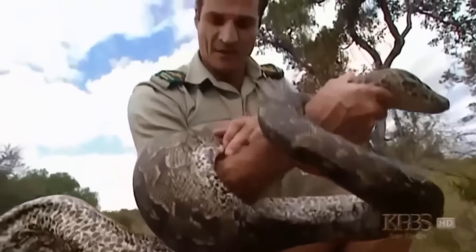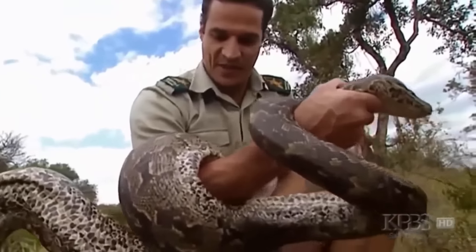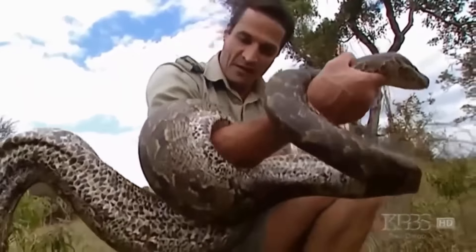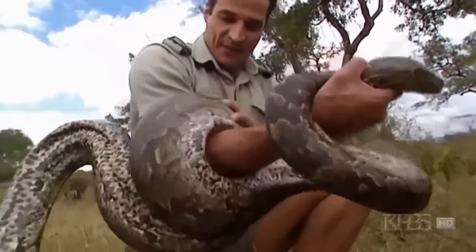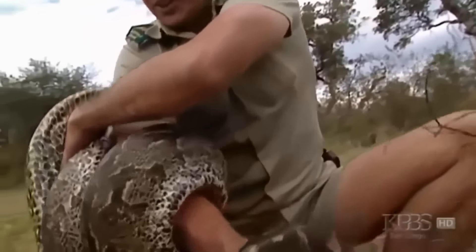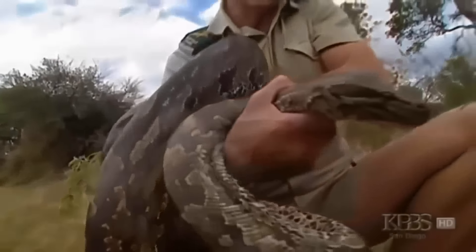"This area here, you can see how it's stopping the blood supply. And this is my arm, so I can wrap it off me here. But can you imagine that around somebody's neck? I mean, that's pretty tight. This movie that we watched, we've just seen it with Jimmy where it had wrapped around him."